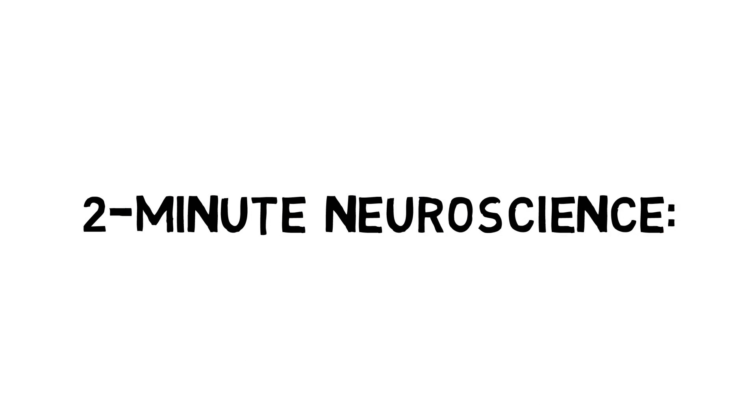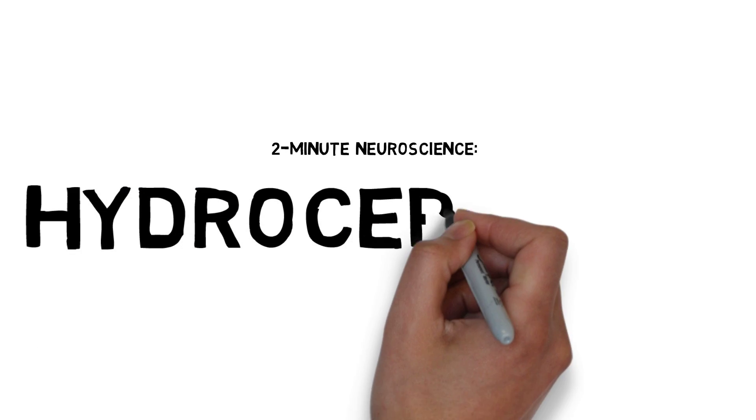Welcome to Two Minute Neuroscience, where I explain neuroscience topics in two minutes or less. In this installment, I will discuss hydrocephalus.